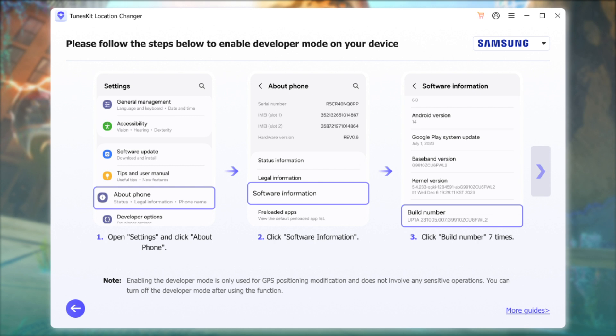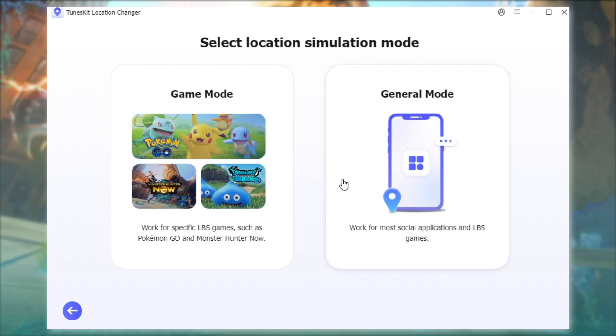Follow the on-screen guide to enable Developer Mode. After entering Recovery Mode, choose Game Mode.